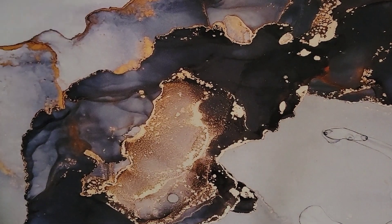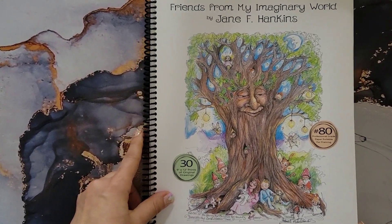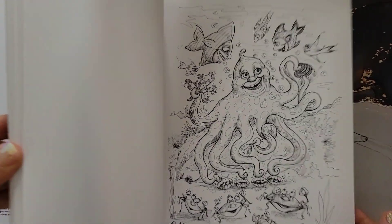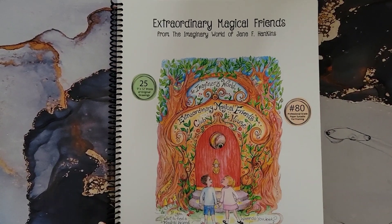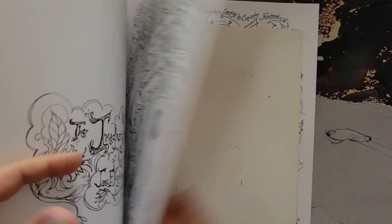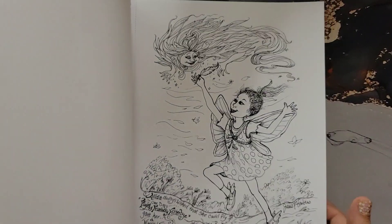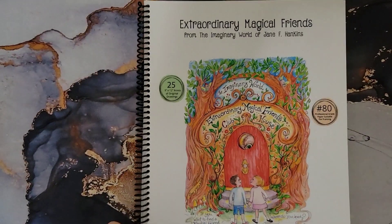This is 'Friends from My Imaginary World' by Jane F. Hankins. You can get these directly from her website — she ships from the US. There's another one by Jane F. Hankins called 'Extraordinarily Magical Friends.' I think I started coloring a page from this one but lost interest and moved on to something else. These are really cute images — I need to take the time to finish at least one page.